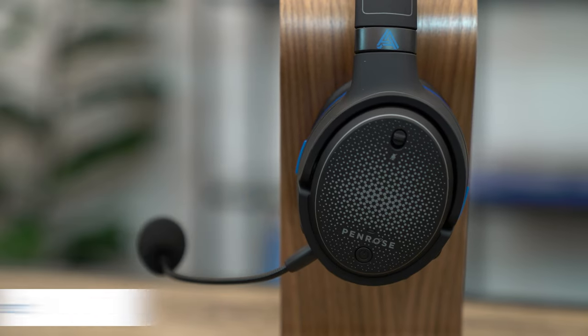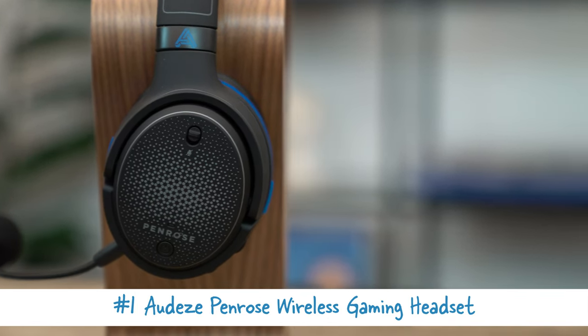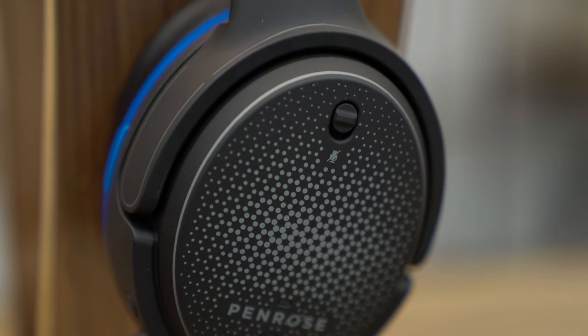Up first we have the Audeze Penrose wireless gaming headset. This headset is made by one of the premier manufacturers of audiophile-grade headphones. Audeze makes some of the best headphones in the world for audiophiles and music professionals. Some of their most expensive top-of-the-line headphones sell well over the $3,000 range because they use a special planar magnetic driver technology that reveals more details hiding in music and helps audio engineers hear and feel more dynamics in the musical presentation.